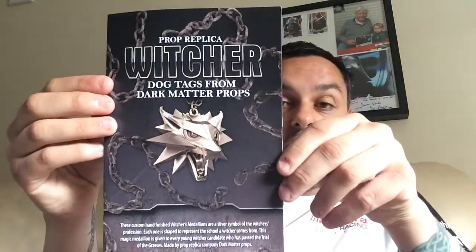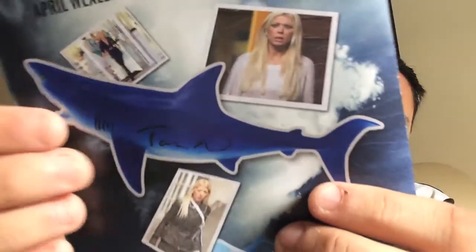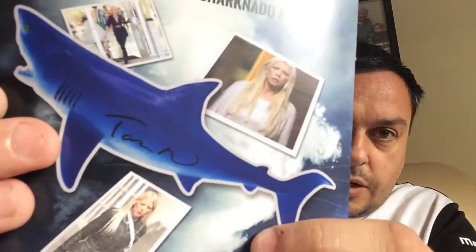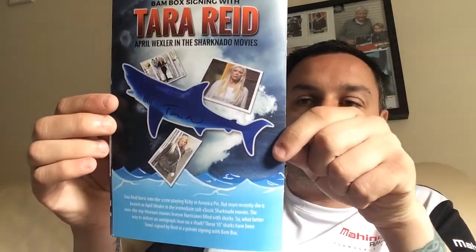There's the item from The Witcher. That shows what I mean about the autograph — you've got Tara and then Reid as two separate words rather than one together. But it is what it is.